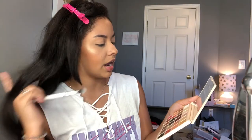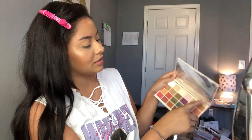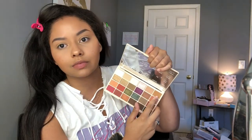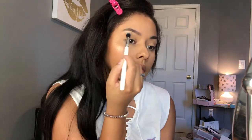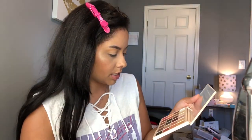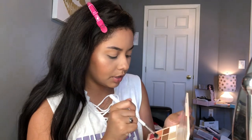For the eyes, I'm using a palette I don't use as much as I really should — the Soph x Makeup Revolution Ultra Eyeshadow Palette. Soph Does Nails is one of my favorite YouTubers. With a Colourpop tapered blending brush I'm going into the shade Cup of Tea and putting that in my crease. It's a really pretty color. With the same brush I'm going to take the shade Pumpkin — that kind of orangey shade — and put that in my crease as well.